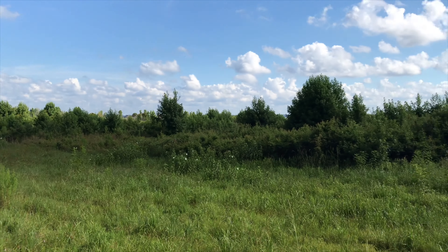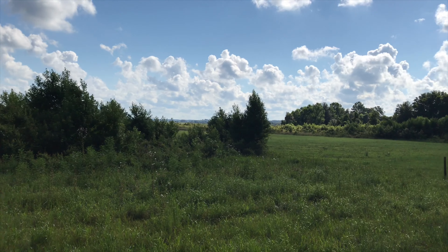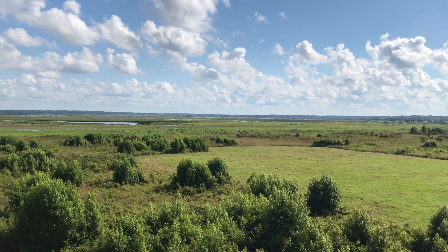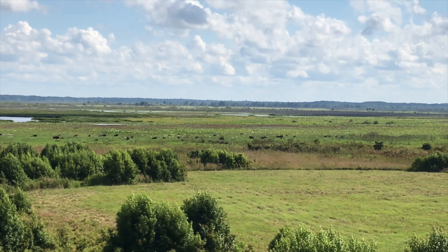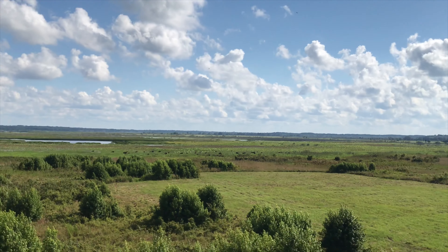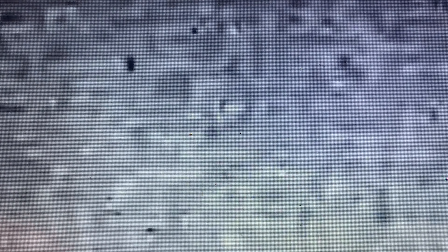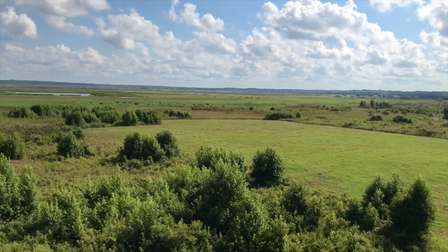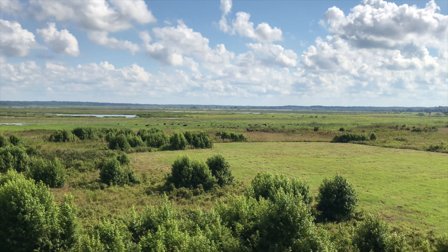Okay, we're at Payne's Prairie! We're getting ready to go to the observation tower — this is Kylie. There are 27 buffalo out there, it looks really cool. See you in the water, buffalo!